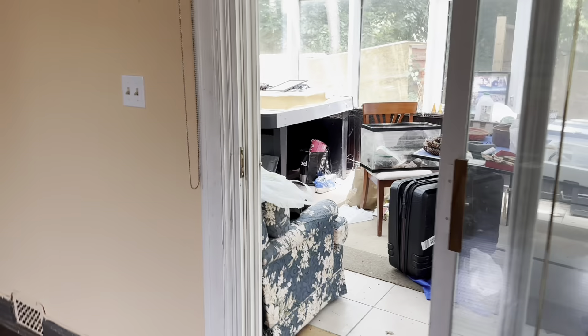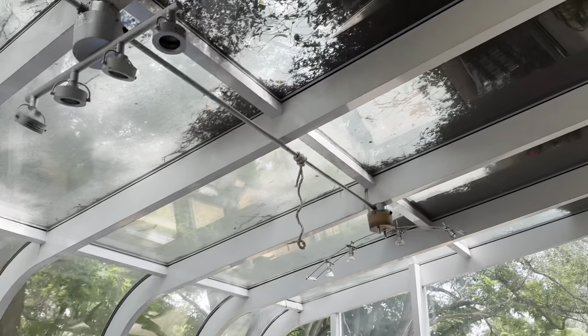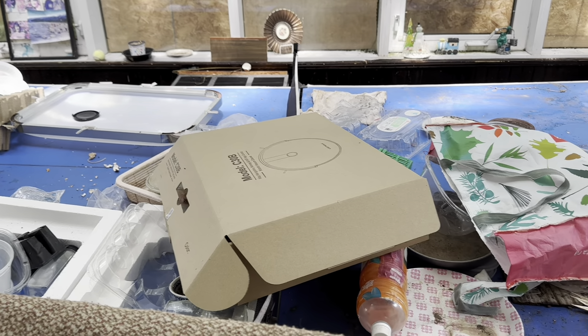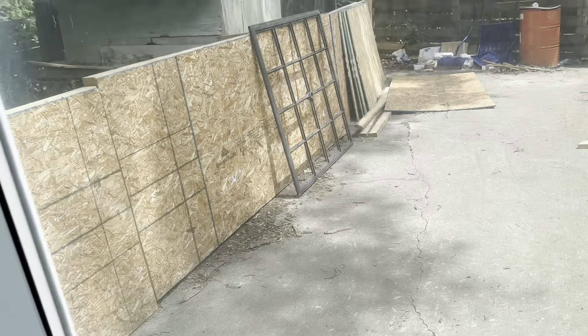Let's take a look at the sunroom. I imagine this was added maybe in the 80s — let's see if there's a date on a window in here. They had a ping pong table in here. There is a date on the sliding door — 1999! So they probably added this room in 1999 — that would make sense. Pretty simple sunroom but it's nice, it's very warm in here.